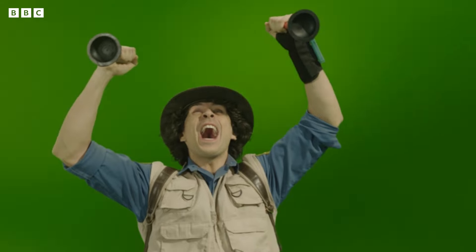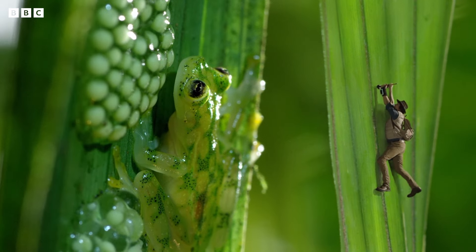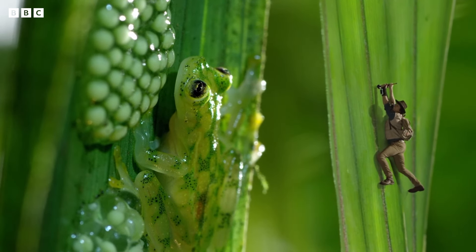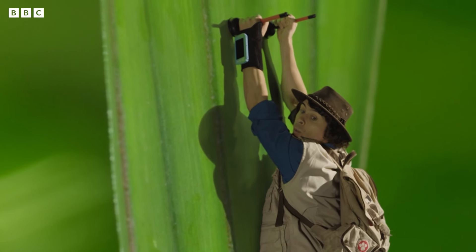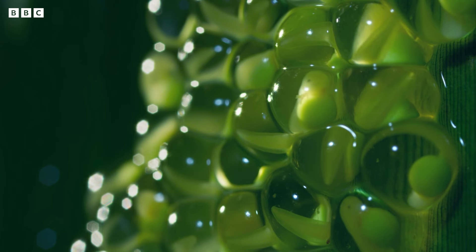Whoa! That was fun! From up here, I'll be able to find out everything I need to know about frog spawn. Wow! You can see the young tadpoles inside, and there are older ones down there. You can tell that they're older because they're wriggling their tails around. I think they must be ready to hatch.